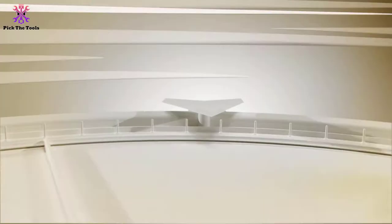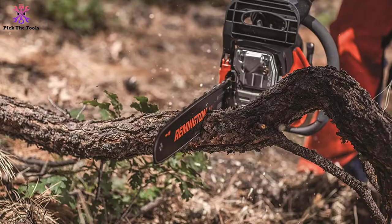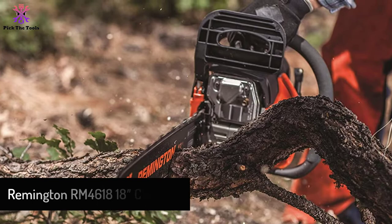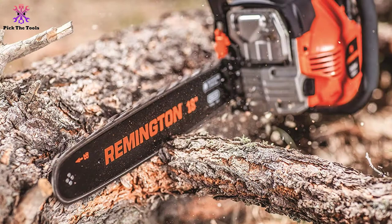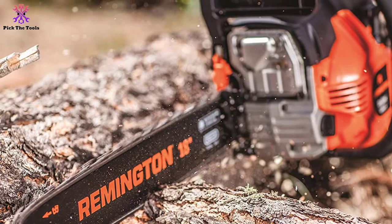At number four, we have the Remington RM4618 18-inch chainsaw. If you're looking for a cheaper 18-inch gas chainsaw, this Remington model is your next best option — it's less than half the cost of the Husqvarna. While it has a smaller engine, it still boasts highly sought-after features including quick-start technology for smooth starts and an automatic adjustable flow oiler for lubricating the bar and chain.